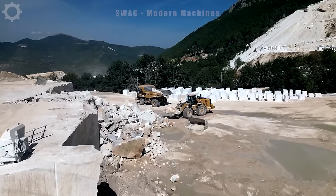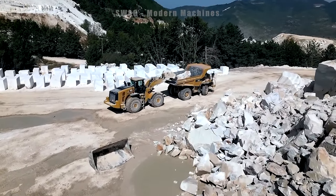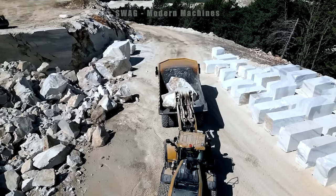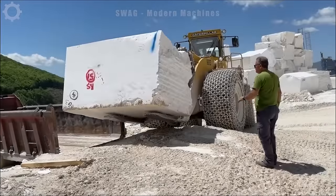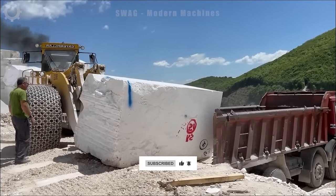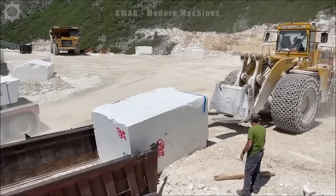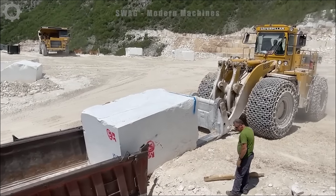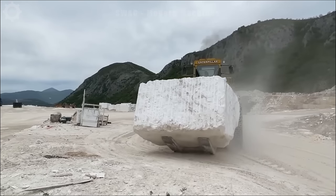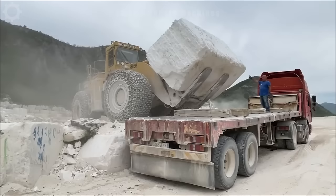For large and beautiful stone blocks, powerful and skillful excavators will be used to lift the giant rocks onto a truck waiting at the construction site. With a lifting capacity of up to 50 tons, this giant machine can efficiently load these large blocks of stone onto the truck floor.